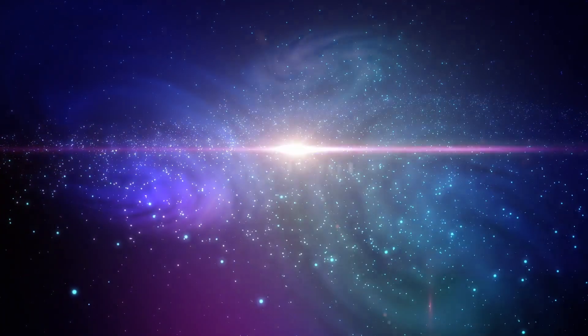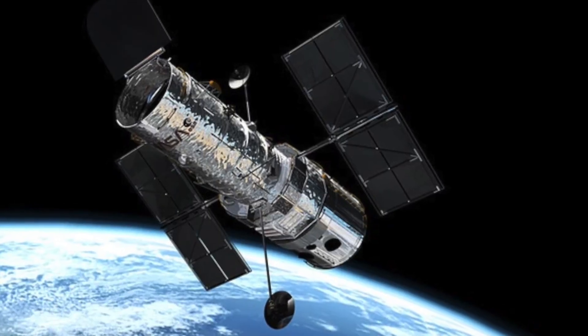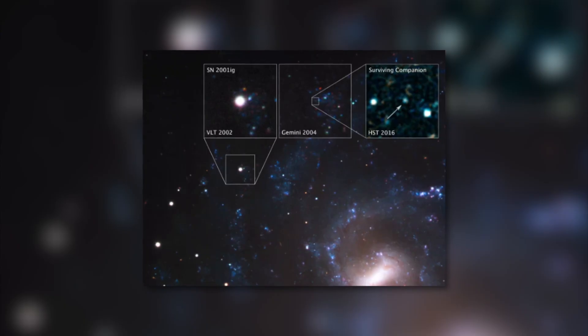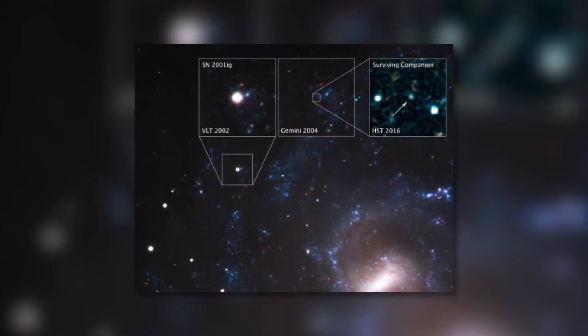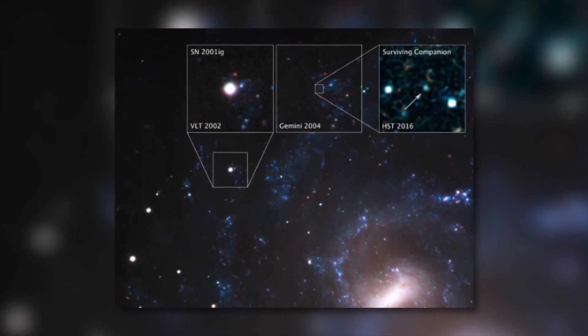The light of the explosion decreased only a decade later. After this happened, the Hubble Space Telescope was able to take a picture. The image showed the survivor of the supernova — the partner star that made the original star explode in the first place.